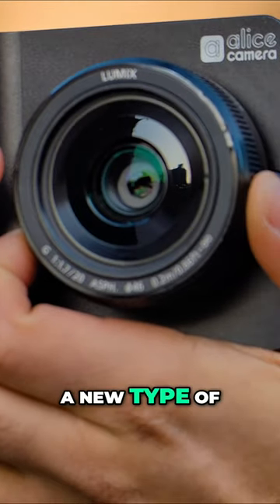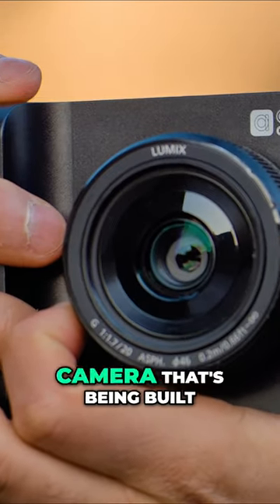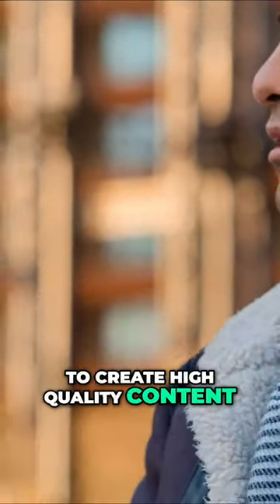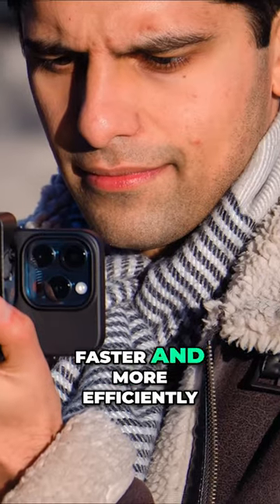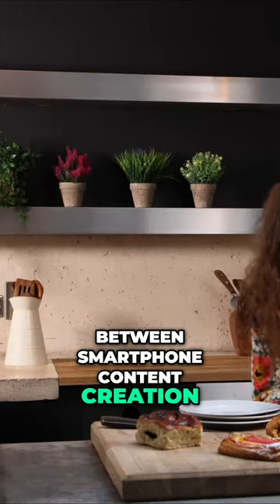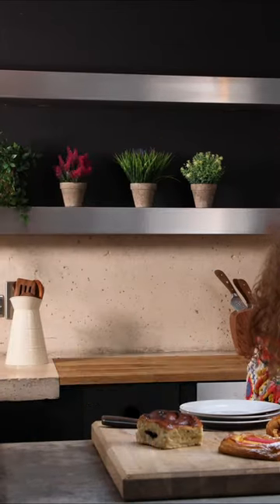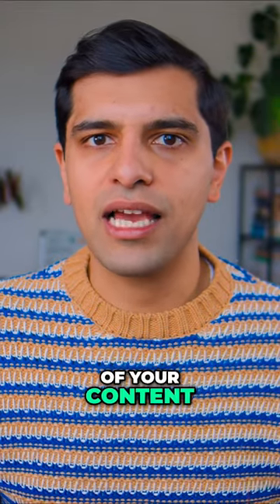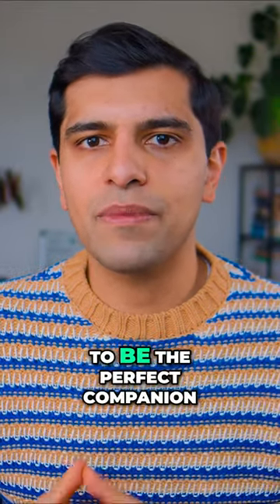The Alice camera is a new type of micro four thirds mirrorless camera that's being built specifically for anyone who wants to create high quality content for social media faster and more efficiently. It aims to bridge the gap between smartphone content creation and mirrorless camera content creation. If you're someone who's looking to cross that bridge and upgrade the quality of your content, then the Alice camera promises to be the perfect companion.